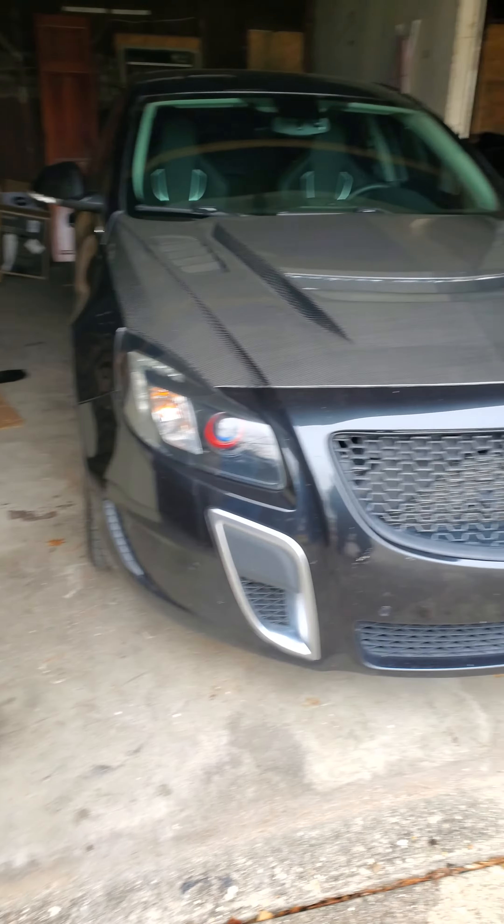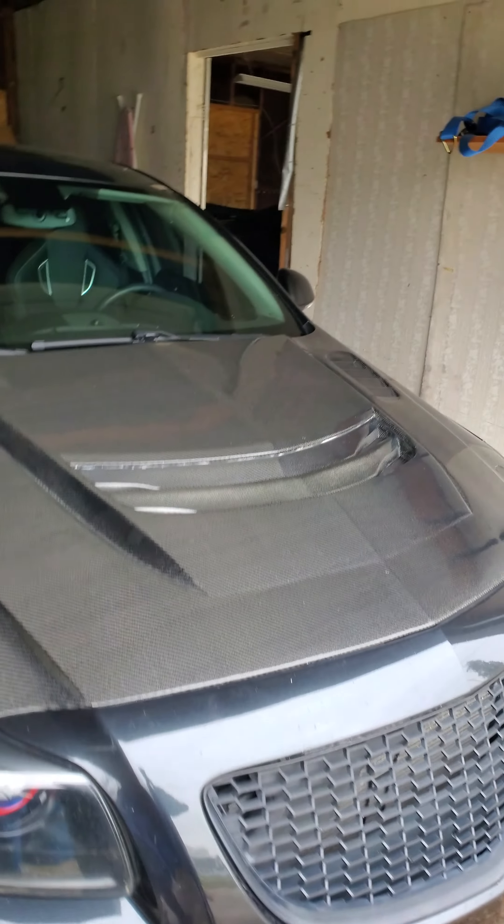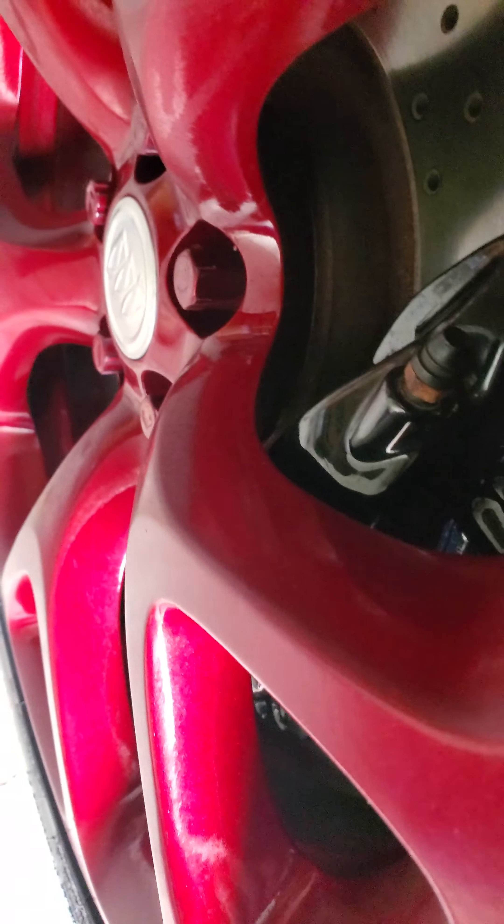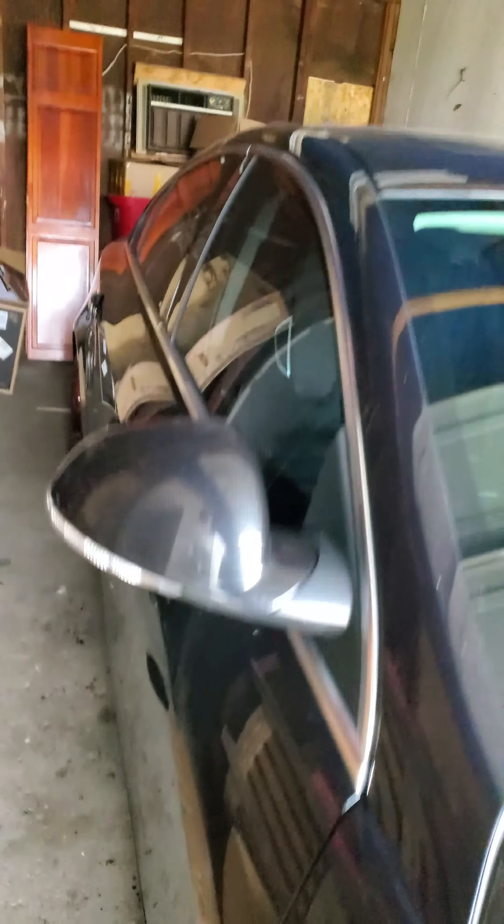Here's the 2012 Buick Regal GS, nice and comfortable in the garage with the powder coated rims, tires, and powder coated calipers. Got a ton of space so I could probably back it up a little bit more.